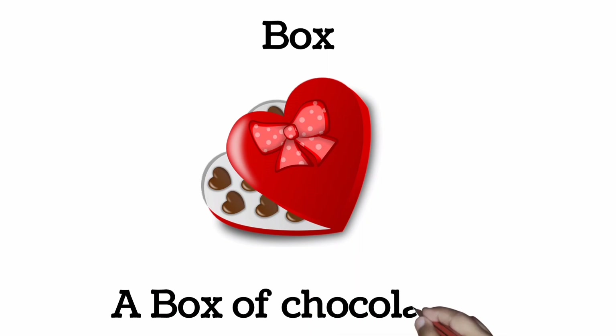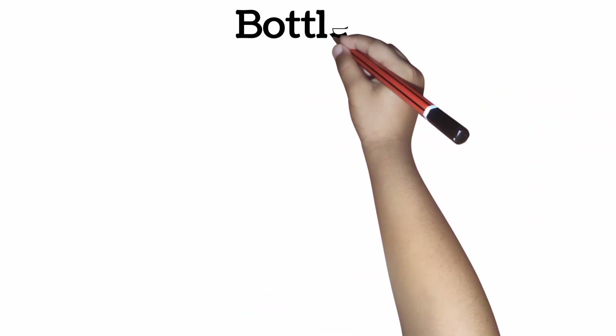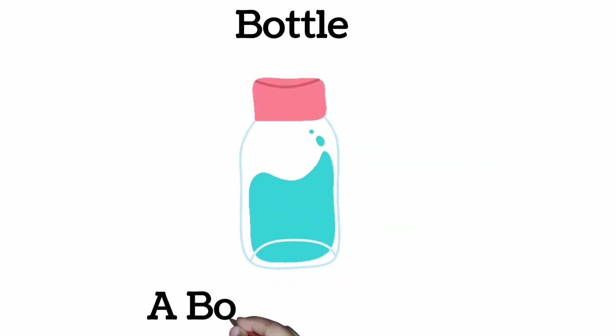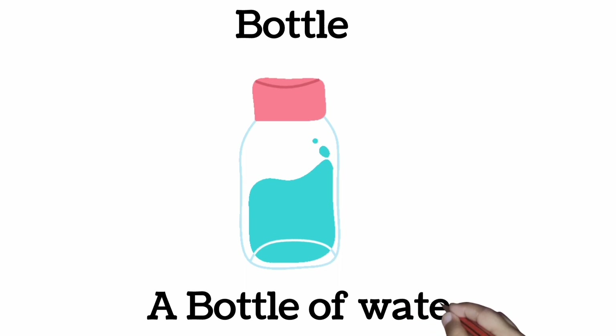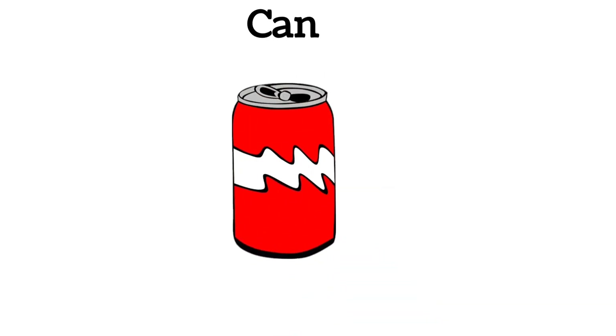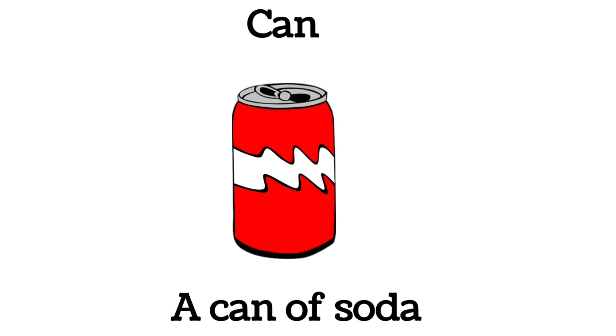Box. A box of chocolates. Bottle. A bottle of water. Can. A can of soda.